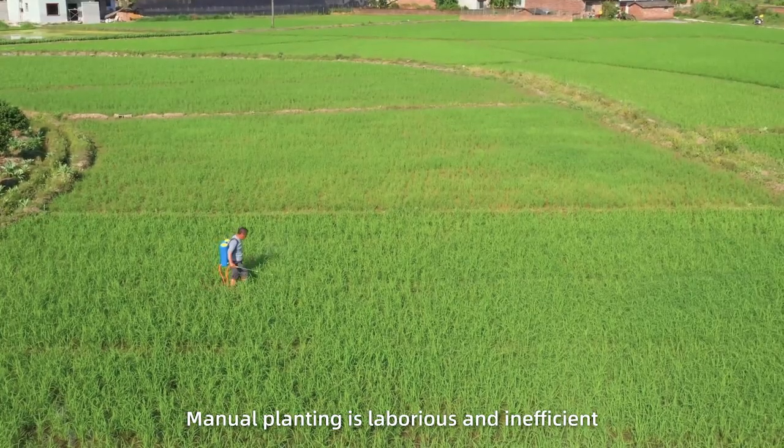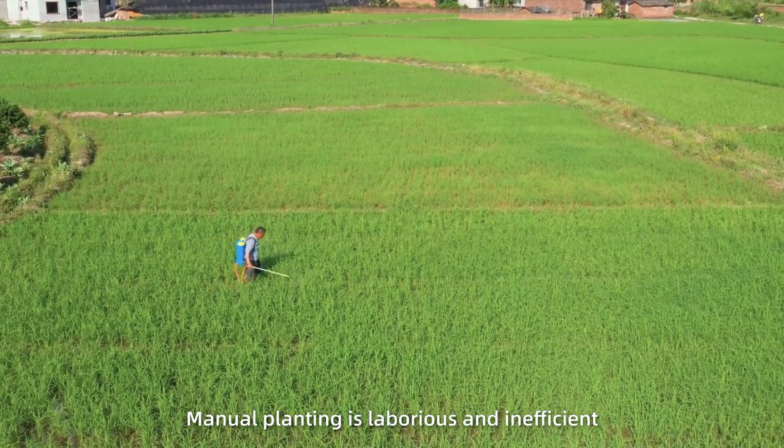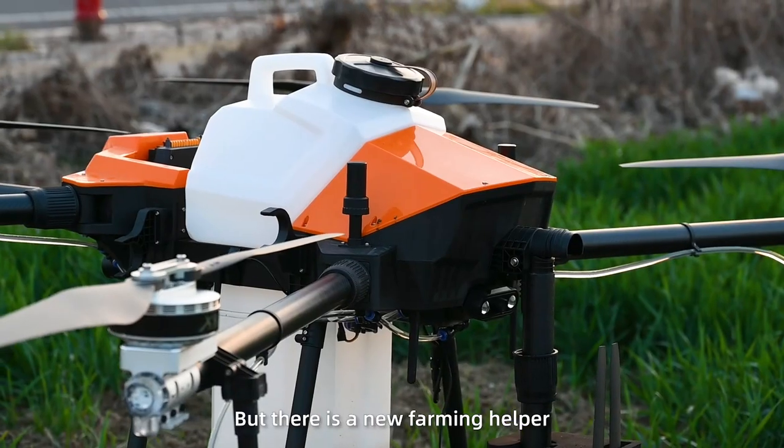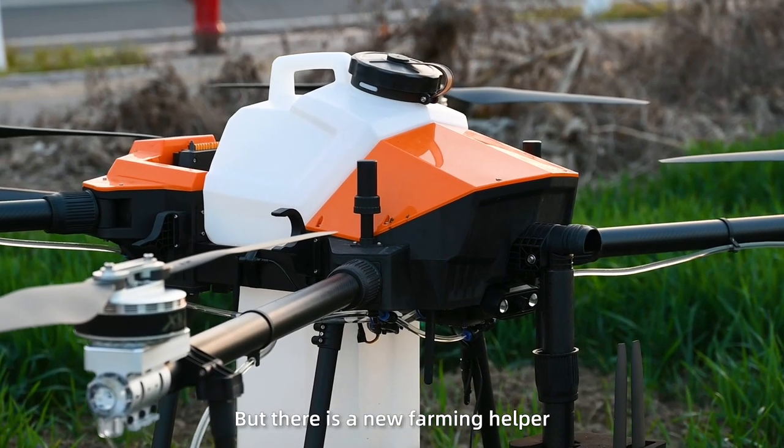As we know, manual planting is laborious and inefficient. The large seeding machinery is expensive for farmers, but there are a few farming helpers: smart drones.